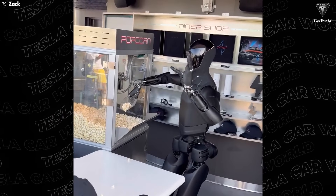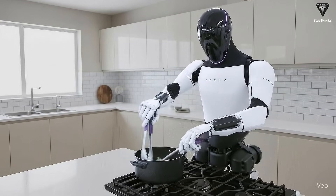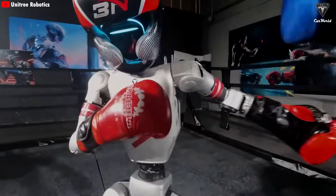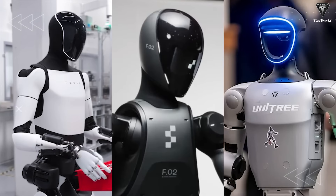It might replace some jobs, but it'll also create new ones, and this is something you definitely don't want to miss about this humanoid robot. The humanoid robot race is heating up more than ever between three major players: Tesla, Unitree, and Figure AI.